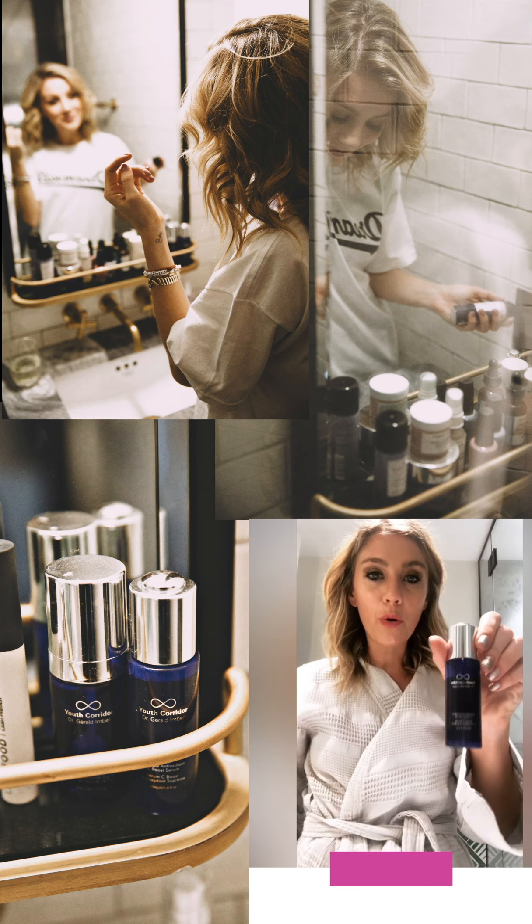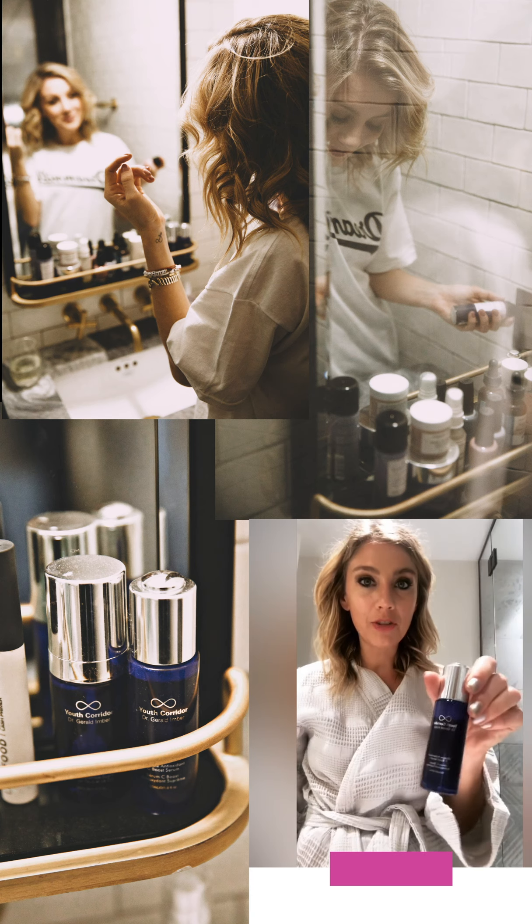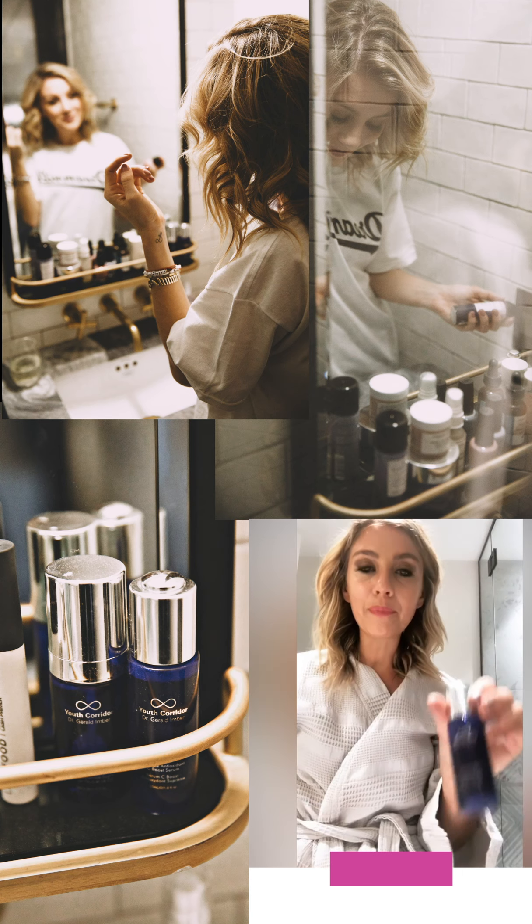I cannot live without my Youth Corridor serum — it has really been a game changer. I put it on every morning and then put sunscreen on top. Here's a quick look at the step-by-step night routine that I do with Youth Corridor. It's super simple and it really just consists of four different products, so here we go.